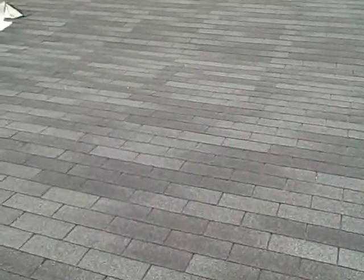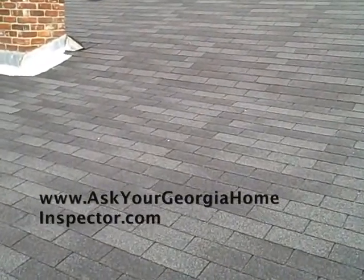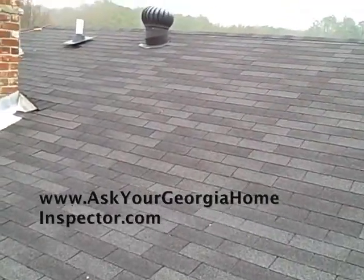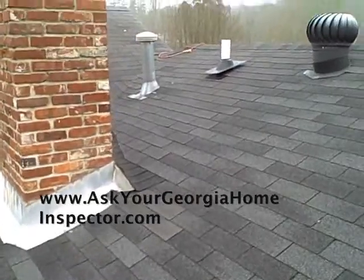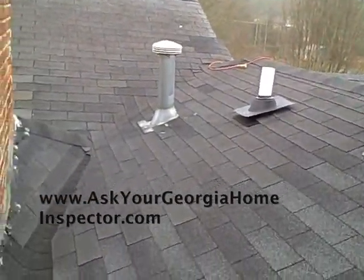Hello, this is David Lelac with IHI Home Inspections. Anytime it's possible that I'm not going to risk getting hurt, injured, or sliding off a roof, I do walk a roof. Because if I inspected it from the ground with binoculars, I would not have found this situation right here.